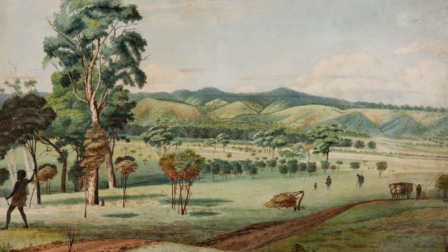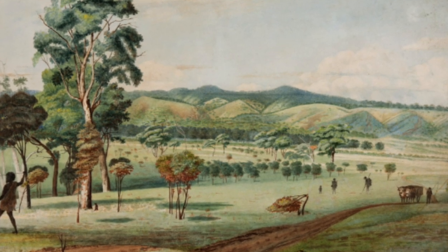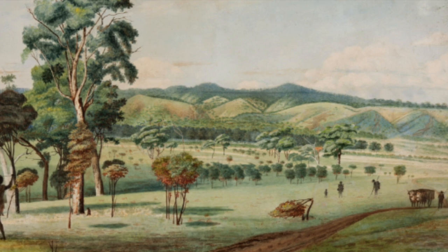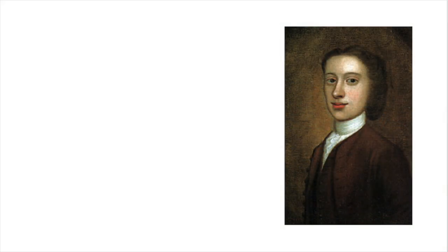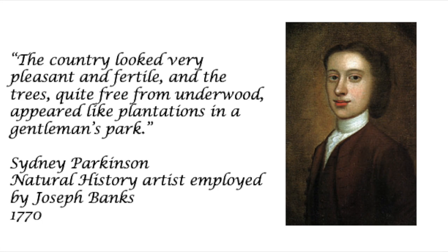The land was managed so well, in fact, that many of the first settlers wrote about Australia as though it were a park. Sydney Parkinson, a man aboard Captain Cook's Endeavour when it first arrived in Australia, described the land like this: 'The country looked very pleasant and fertile, and the trees, quite free from underwood, appeared like plantations in a gentleman's park.'